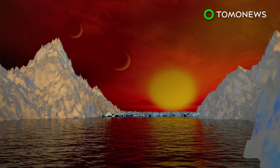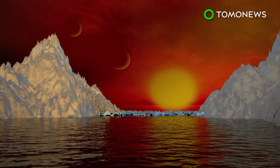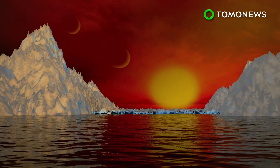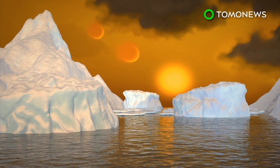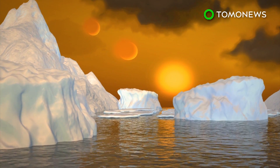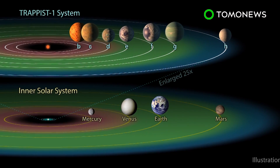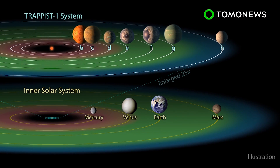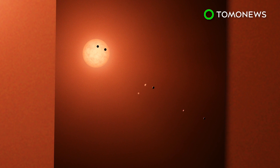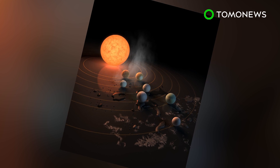In 2018, NASA will launch the James Webb Space Telescope, and will use it for further research into the TRAPPIST-1 system. This telescope can reportedly pinpoint water, methane, oxygen, ozone, and other elements of a planet's atmosphere. The TRAPPIST-1 system is located 235 trillion miles from our solar system, meaning the journey would take about 44 million years — still faster than a Spirit Airlines flight.